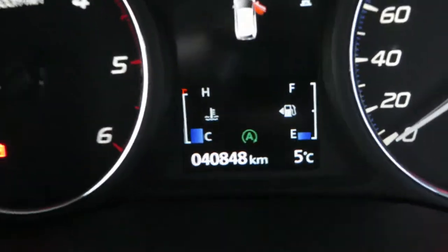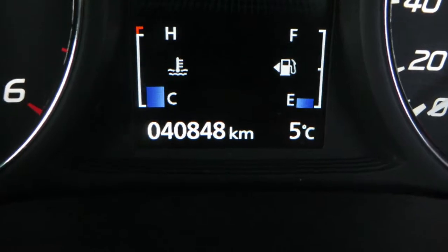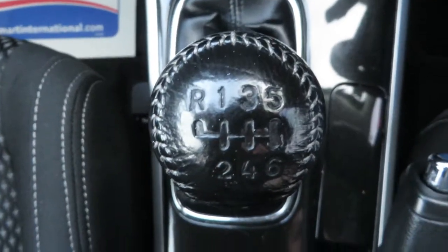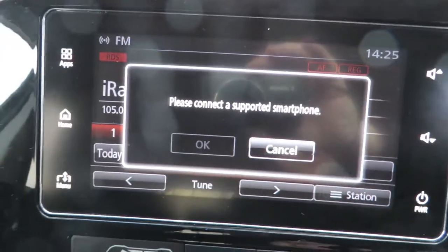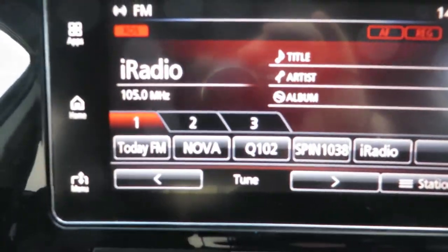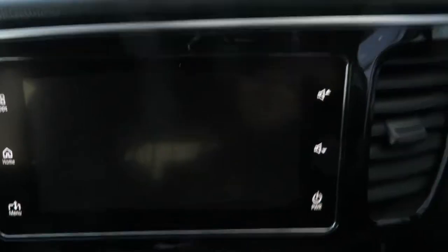This Outlander has done 40,848 kilometres and comes with dual climate control air conditioning, a six-speed gearbox, touchscreen media with Android Auto and Apple CarPlay, rear reversing camera, and anti-dazzle rearview mirror — presented in immaculate condition.